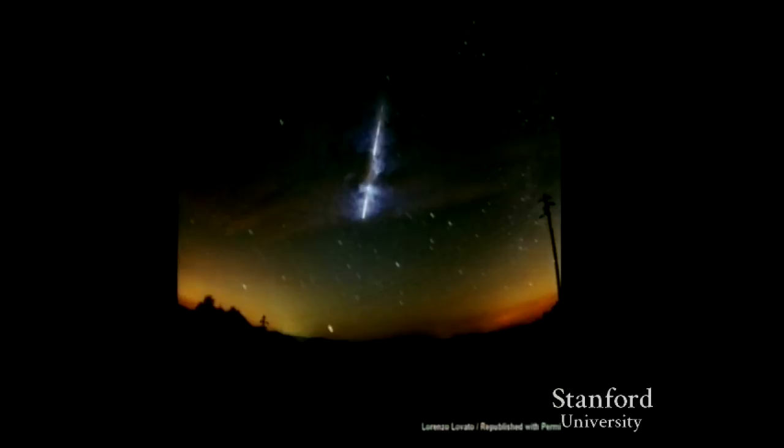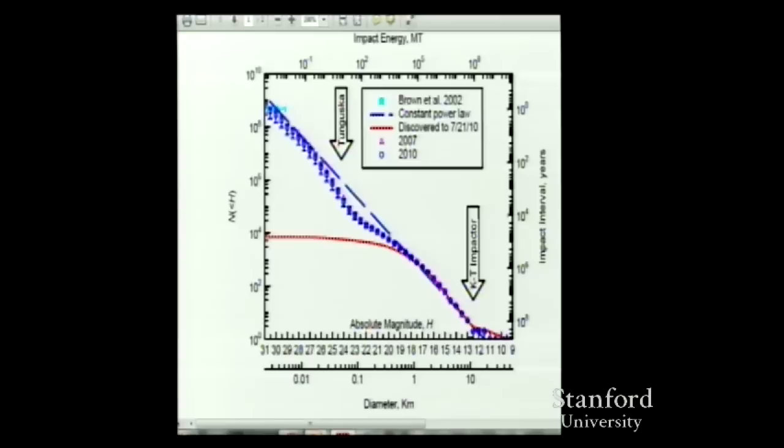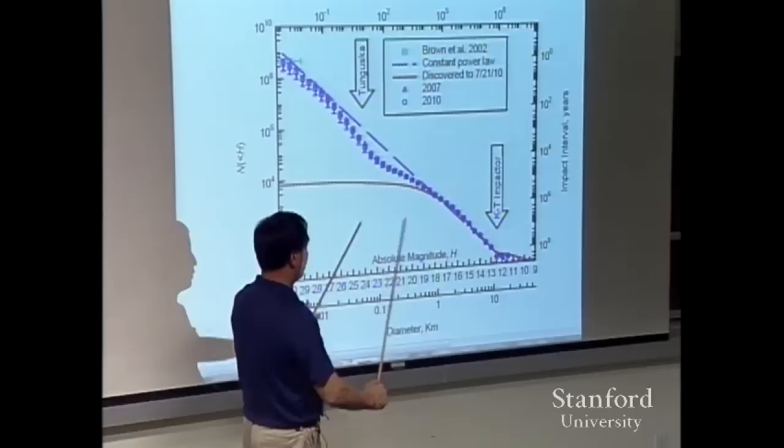Forty years of data show impacts happen multiple times per year. The smaller you go, the many more per year, so we have very good statistics. You can match that with the crater-counting on the moon — two independent ways of calculating asteroid numbers. There's a third way: ground telescopes. All three give you a power law distribution: lots of small ones, not so many big ones.